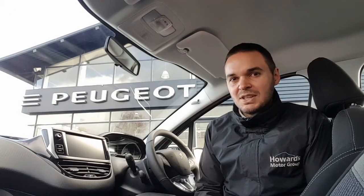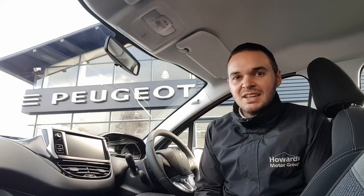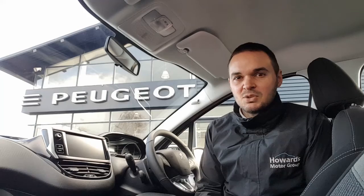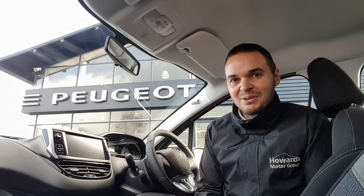Hi, I'm Andy from Howard's Peugeot in Taunton, and I'm going to show you around this 2008 SUV in the Active specification. This car's got some great smartphone connectivity with Apple CarPlay, Android Auto and Bluetooth. There's 16-inch alloy wheels, air conditioning, DAB digital radio, and you also get cruise control with a speed limiter. So let's have a look around.